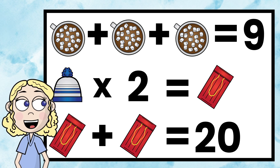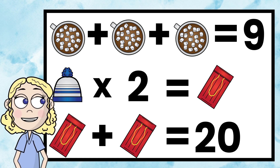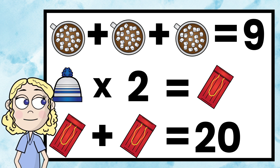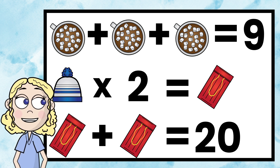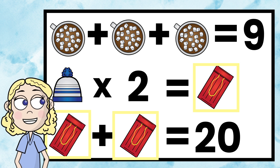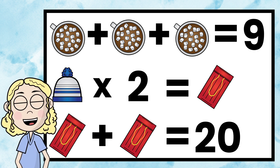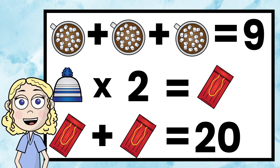Happy winter! Is it cold where you're at? Today, we're going to solve this visual math problem that goes over some fun winter things. We're going to try to figure out what the hot chocolate, the hat, and the sleds all represent. I love these problems because you can use different strategies and actually start in different places to get to the same answer.